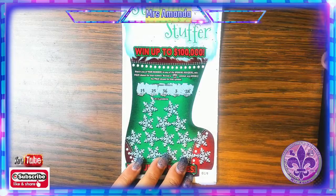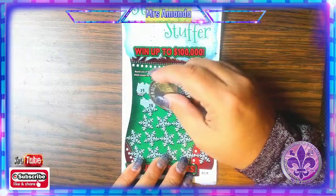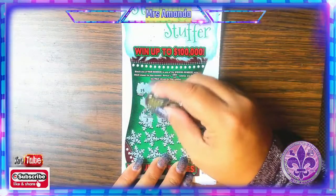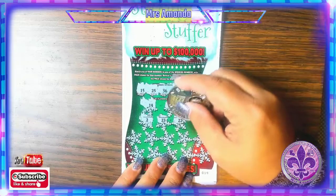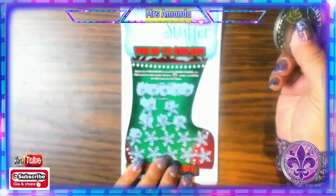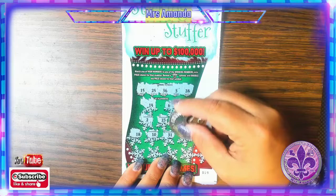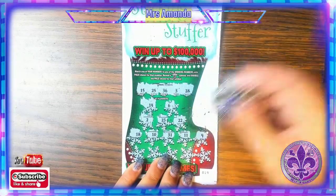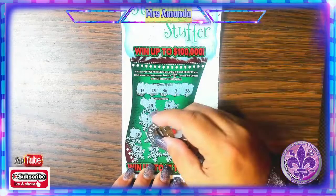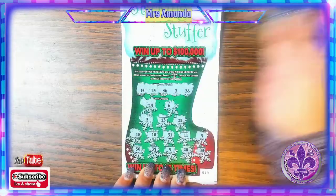We're looking for 15, 25, 36, 3, and 28. And we have a 14, 6, 2, 23 — of course not. Double deuce. 18, no. 10, negative. 31. 11, number 9. Last row — 30, no. 39, 5, 20, and 33 for no match.